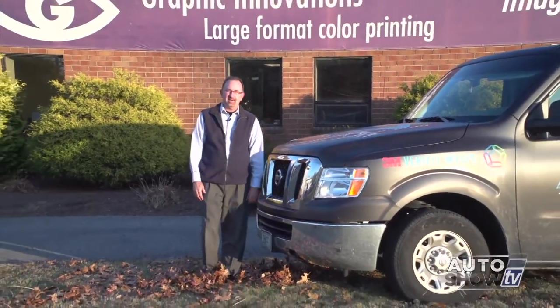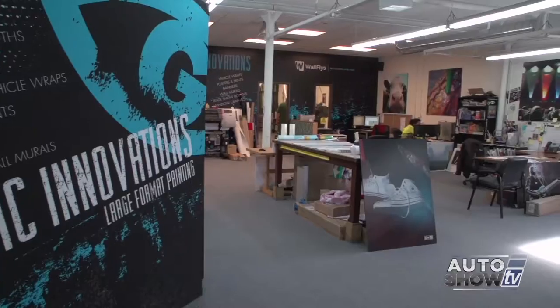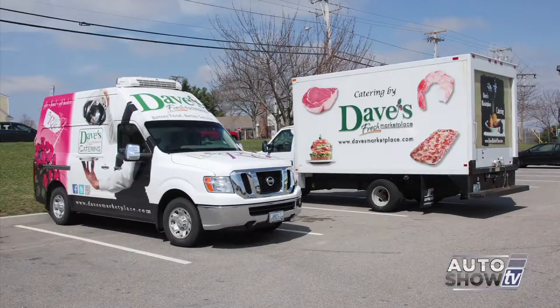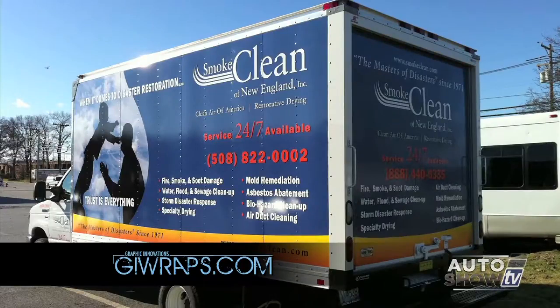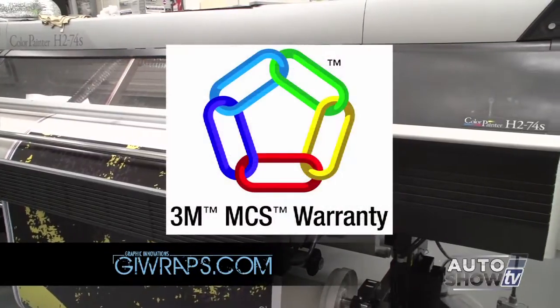If you're a business owner in the Rhode Island area and have needed help with your marketing and promotions, there's a good chance you've called on Graphic Innovations in Warwick. They're in the business of helping businesses get noticed, and one of the things Graphic Innovations does best is vehicle wraps. They can wrap cars, SUVs, trucks, trailers, and buses — from one vehicle to entire fleets. Graphic Innovations is a large format printing company. We handle large format graphics for trade shows, wall murals, and vehicle wraps — a very large part of our business. Each year we do hundreds. Not only vehicles wrapped here at the shop, but nationally as well — we've done vehicles in Canada, Hawaii, and Alaska. We're the only MCS certified shop in Rhode Island — that's Match Component Systems.